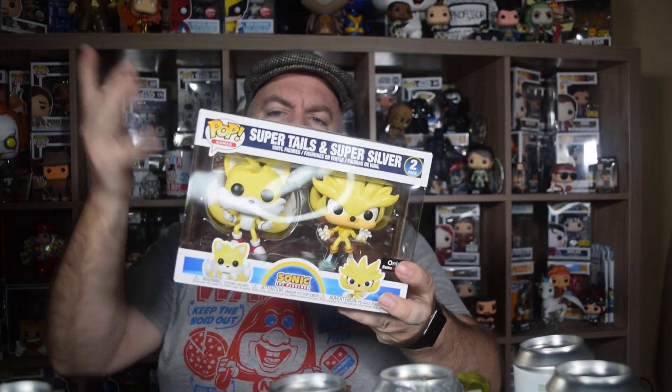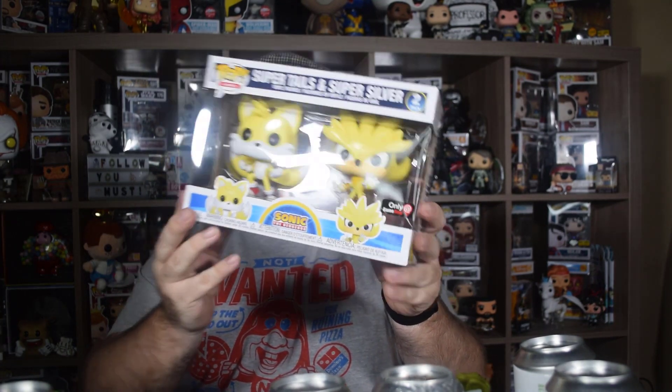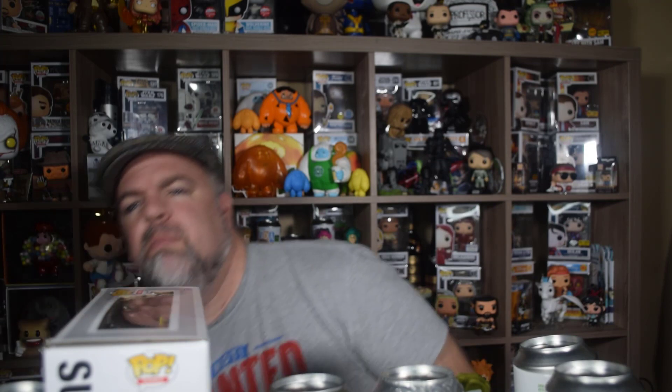It's a two-pack — the con exclusive but with the GameStop sticker. Super Tails and Super Silver two-pack. I like this pack a lot. It has a little bit of wear from being in the box. One thing to know — the newer three-pack protector from 7 Bucks a Pop fits this two-pack perfectly since it's a little wider than a normal two-pack. Link below. It's a double for me, so good for trade or sale.